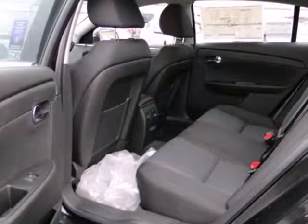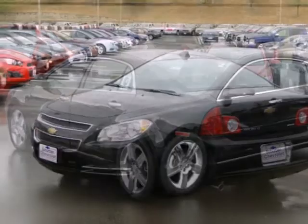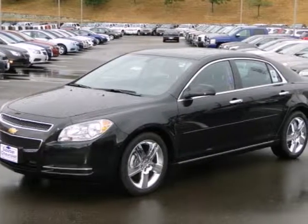Cruise around in this award-winning sedan and feel safe doing it with its emergency communication system, multiple airbags and anti-lock brakes.